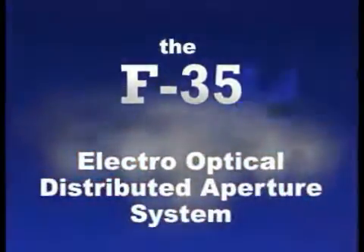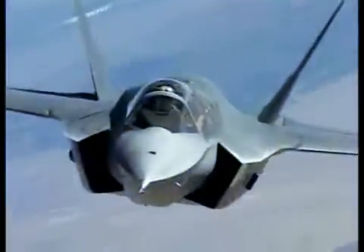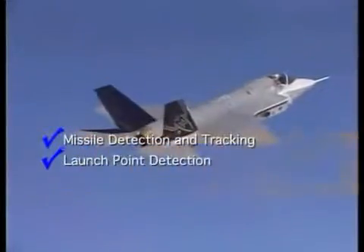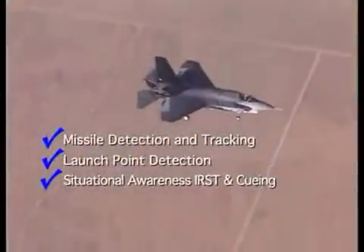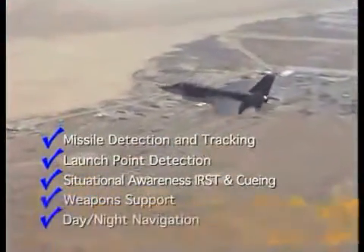Northrop Grumman F-35 Electro-Optical Distributed Aperture System. Cornerstone of 5th generation fighter capability. Provides missile detection and tracking, launch point detection, situational awareness IRST and cueing, weapon support, and day-night navigation.